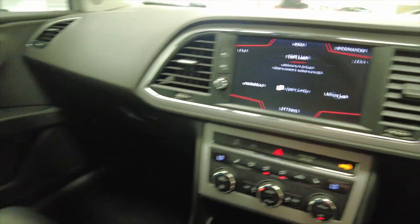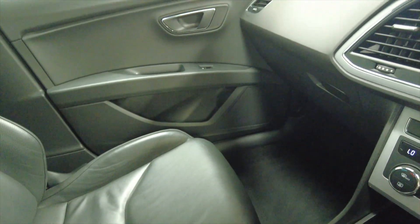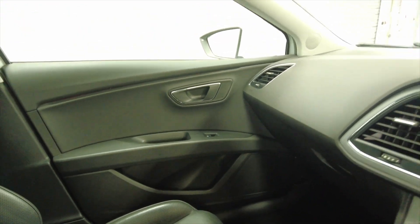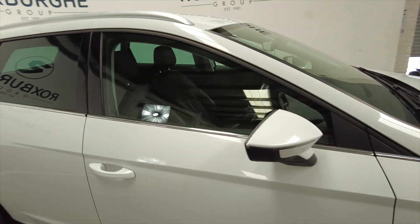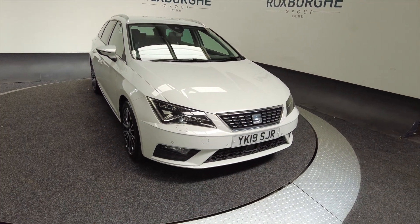Really really nice car this, really well equipped. Lots and lots of room, ideal for a family perhaps, or maybe a works vehicle. For any more information about this vehicle or any of our other vehicles, you can always visit our website or give us a call today. Thank you.